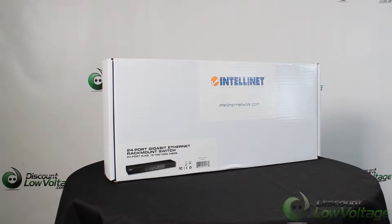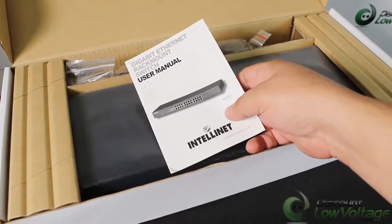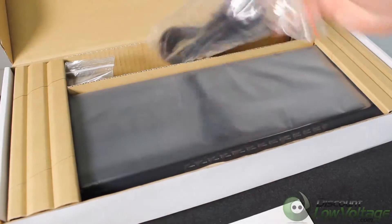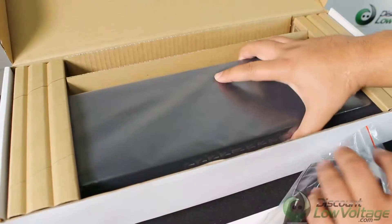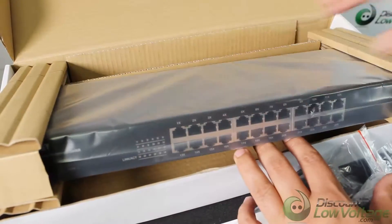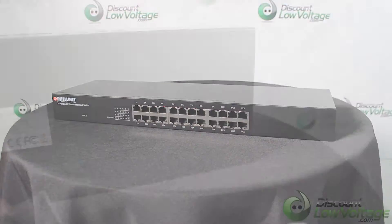This is your IntelliNet 24-port gigabit Ethernet rack mount switch. Its 10, 100, 1000 auto-sensing ports automatically detect optical network speeds. All RJ45 ports with auto uplink support. Supports N-Way Auto Negotiation.